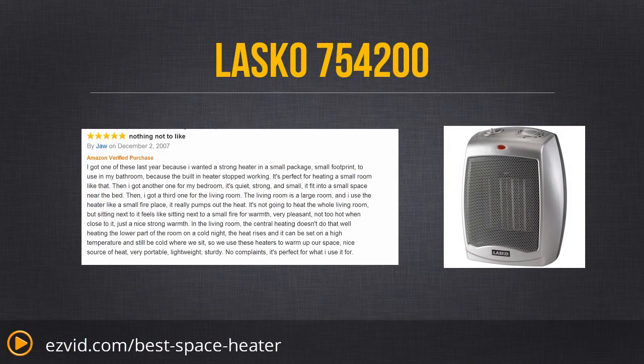This unit comes with its own thermostat and multiple heat settings, so you can really set the comfort, leave home, come home, and find it just as warm as when you left.